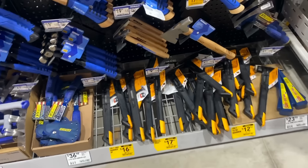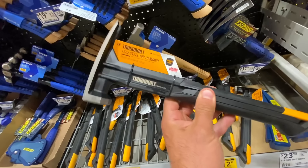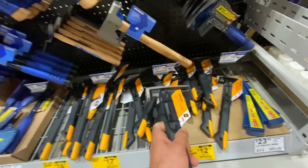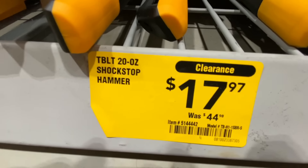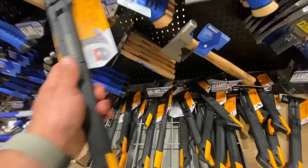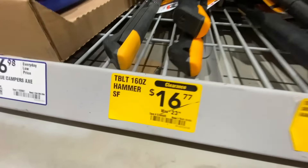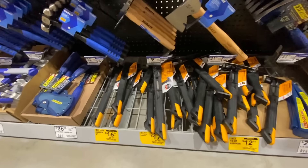I also saw clearance on a bunch of ToughBuilt hammers. The 18-ounce hammer was $25.98 down to $12.92. The 20-ounce Shockstop hammer was $17.97 — these are pretty nice, were $44.98. And then they also had the 16-ounce hammer down to $16.77.